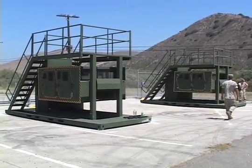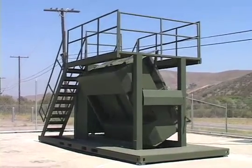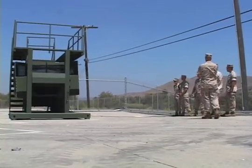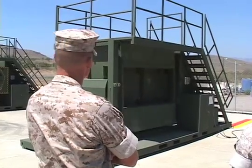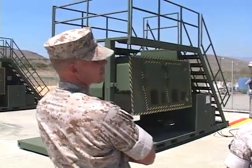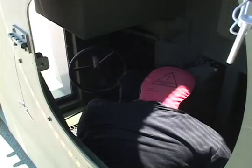The simulators, called Humvee Egress Assistance Trainers, or HEAT, rotate multiple times, stopping at various angles. This allows the Marines to respond and evacuate the rollover at any position. The simulator provides Marines with the physical experience and disorientation of being in a Humvee that is rolled over.